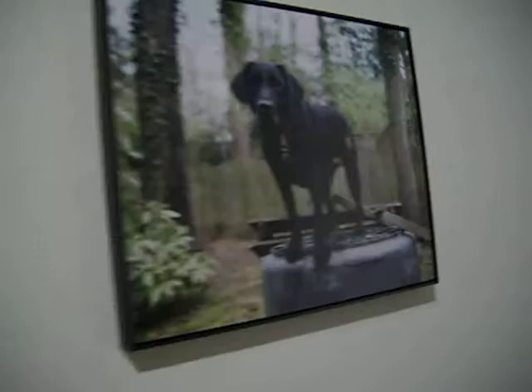And over here, by Charlotte Dumas, she took a picture of a safety rescue dog from 9/11. Isn't that a good idea? I really like that idea. And would you believe that this is a photo? It's beautiful — it just doesn't even look like a photo. It looks like a painting of some sort.